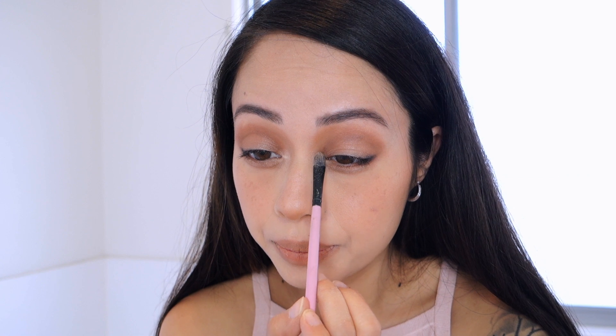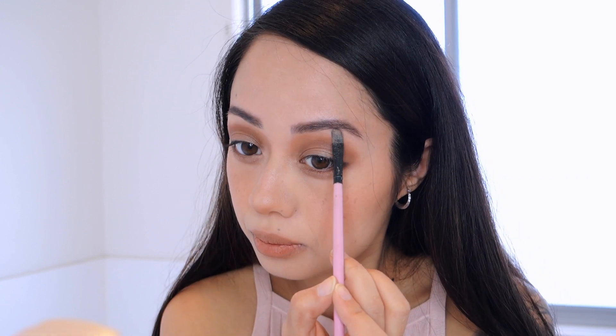I'm also adding some glitter and highlighter to the tear ducts or inner corners of the eyes, which can really make your eyes pop. This adds to that soft glowy look. I also highlight underneath the brow bone, the center of the nose, and the tip of the nose.